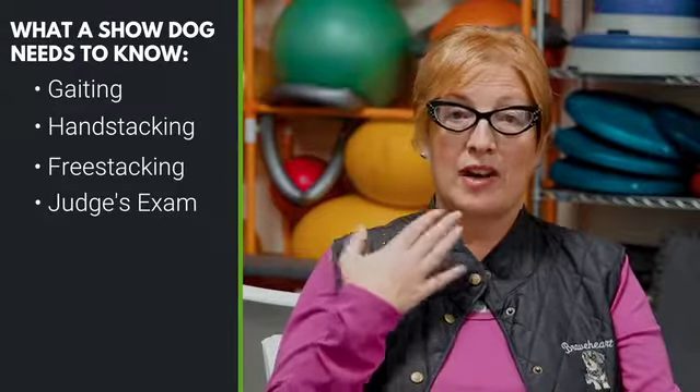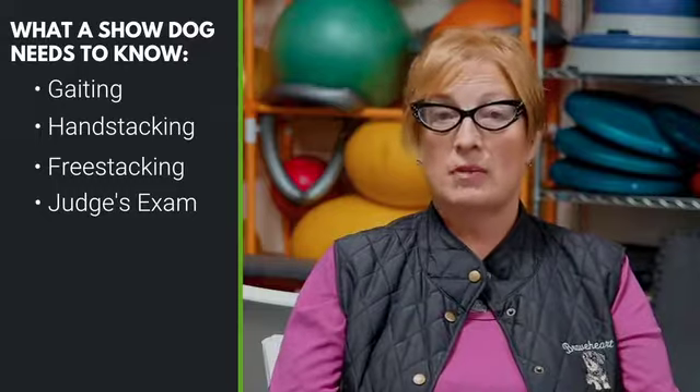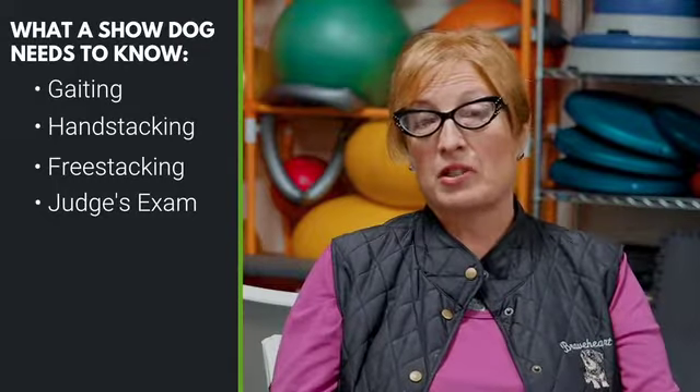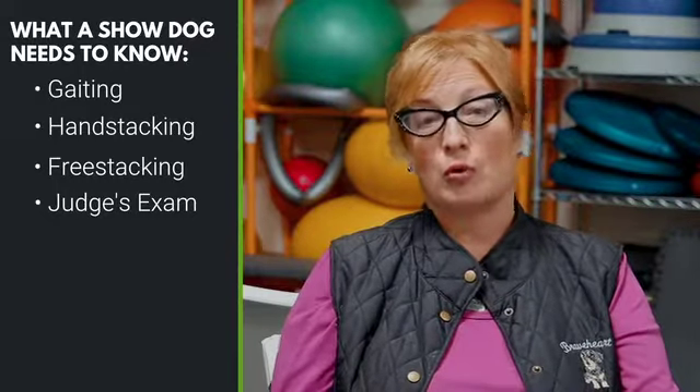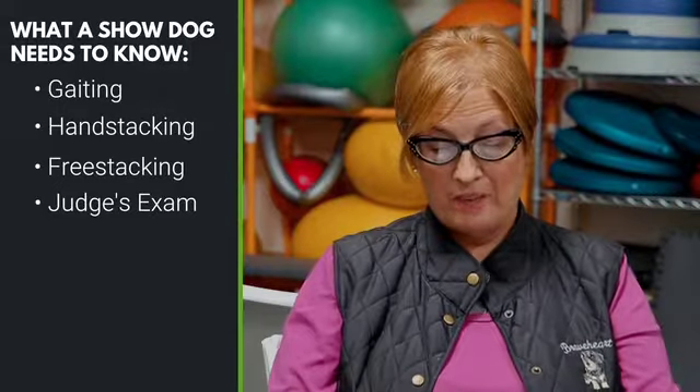You want to make sure he's okay with the judge's exam — there isn't any piece of that that he's uncomfortable with. That means he needs to be okay with having his bite examined, and if you have a male dog, his testicles. It's also a good idea to make sure your dog is okay with someone else moving a leg, as a judge will frequently reposition a piece of the dog.